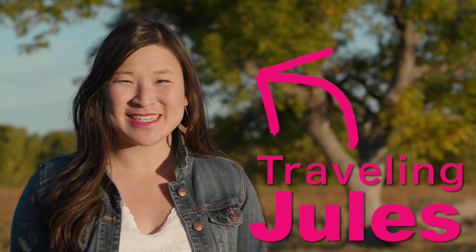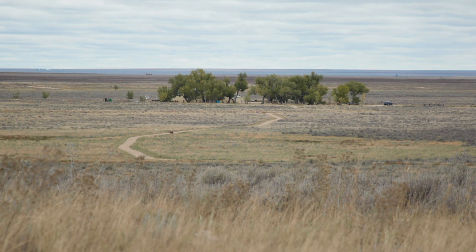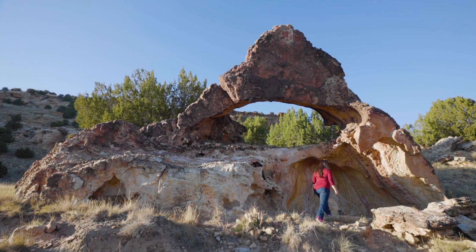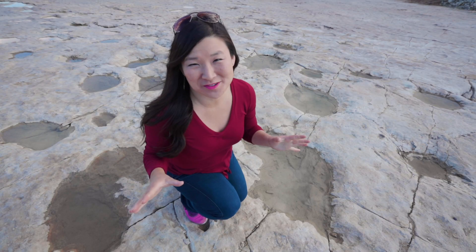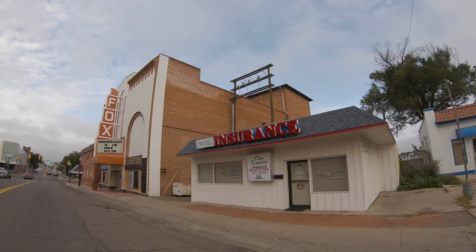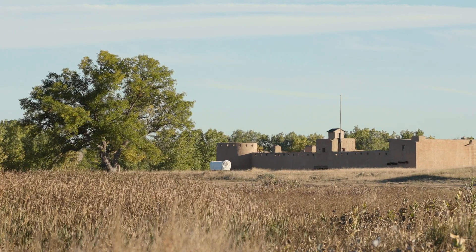Hey guys, Julianna Broste here, Traveling Jewels. This week I'm exploring colorful Colorado and seeing some unforgettable places. Step back in time and retrace the world-famous Santa Fe Trail, and take in the beauty of the canyons and plains in southeast Colorado. You can see real dino tracks — giant ones. It's all right here near Lamar and La Junta. First stop: one of Colorado's National Historic Sites. Welcome to Bent's Old Fort.